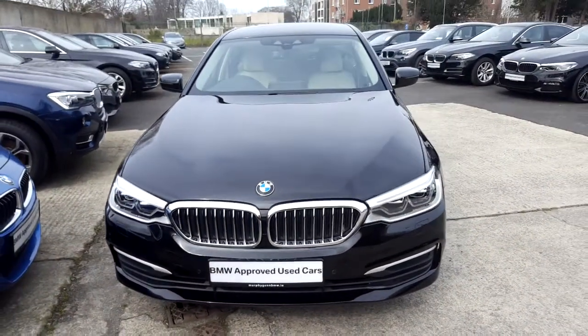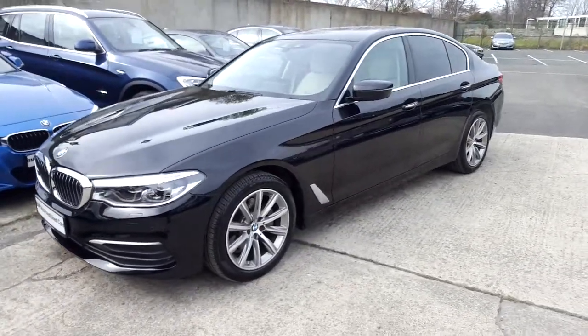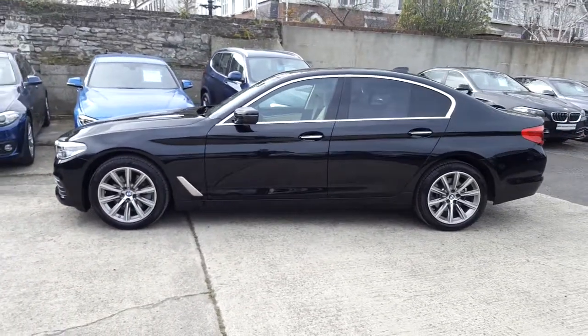Hello and welcome to Murphy & Gun BMW. My name is Corbyn and I'm going to show you around this 5 Series. It's a 2017 520D SE X-Drive, in jet black with a Dakota leather interior.